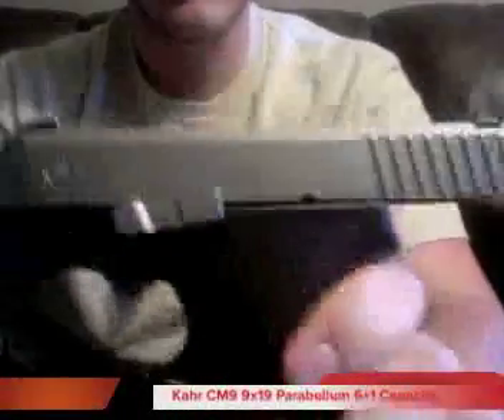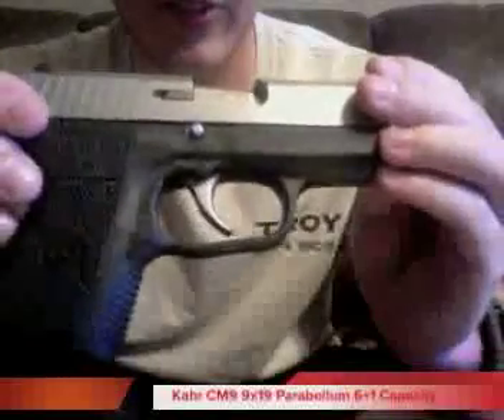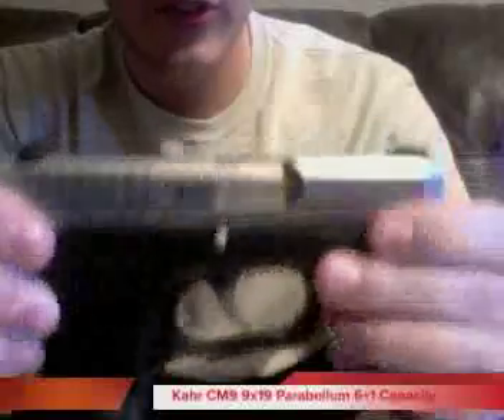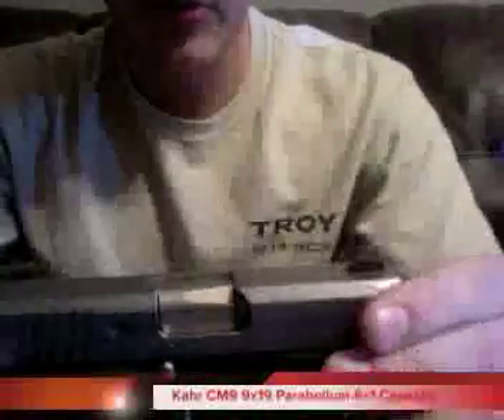What I carry is a Kahr CM9. You can tell the chamber is empty so I'll be swinging this thing around. The Kahr CM9 is obviously a new modern-style carry option — it's only four inches tall, the barrel's 3.1 inches, and it's 0.9 inches wide. So it's a very thin pistol, and those dimensions along with the polymer frame make it very light and a very good carry option.